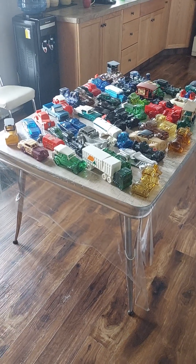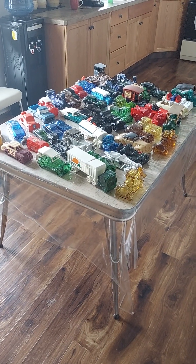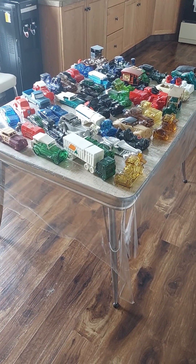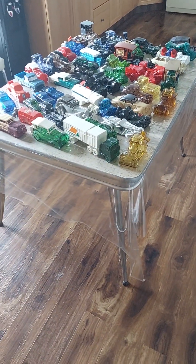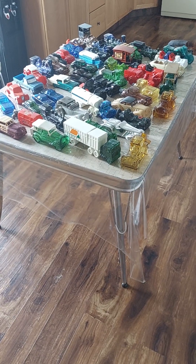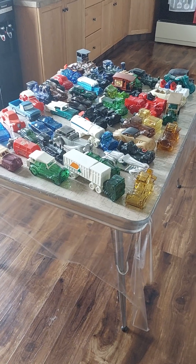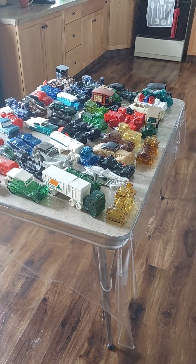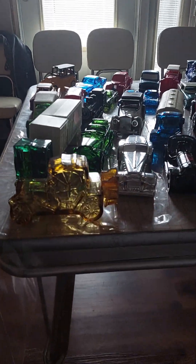Hello YouTube, today I'm just going to do a video showing you some of the Avon cologne bottles that we have - a fraction of them anyway. I'm doing some painting in the living room and these are inside of a little shelving area that has to get painted too, so I took them out so they could be dusted down before being put back in. These are some of the vehicles that we have and I'll take a little more time on each one.